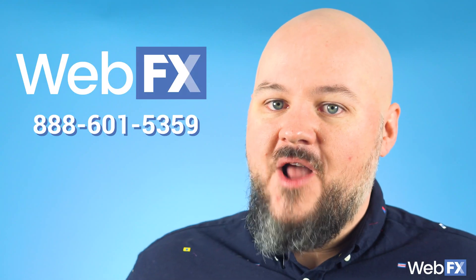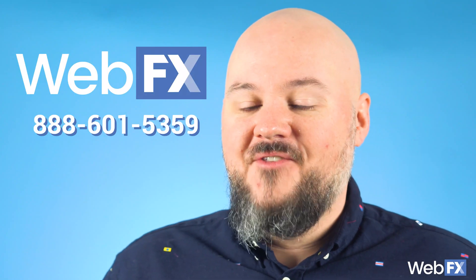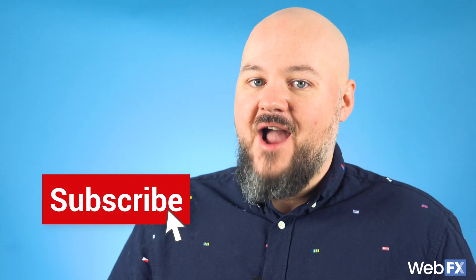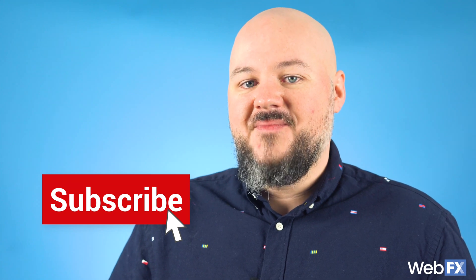If you're looking for expert help maintaining your website, don't hesitate to reach out to our team at WebFX. And always subscribe to our YouTube channel and read our blog for expert internet marketing knowledge. See you next time.